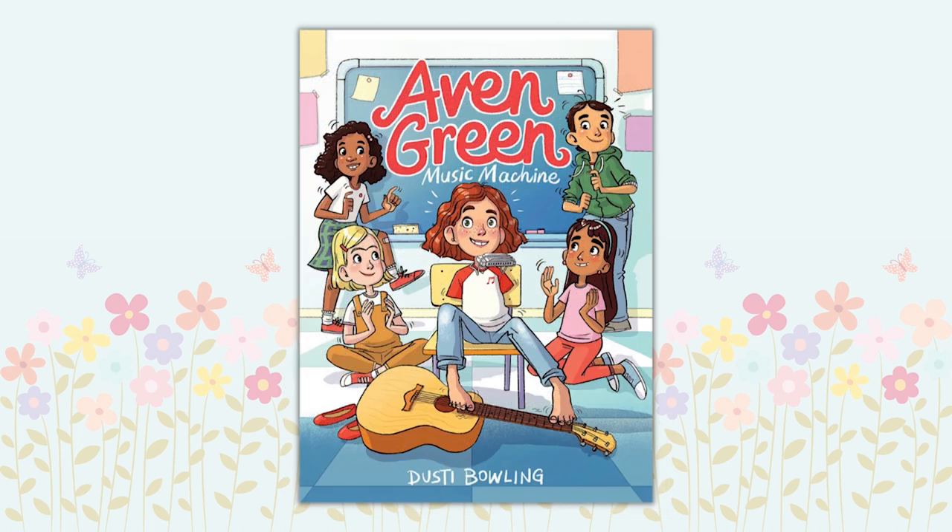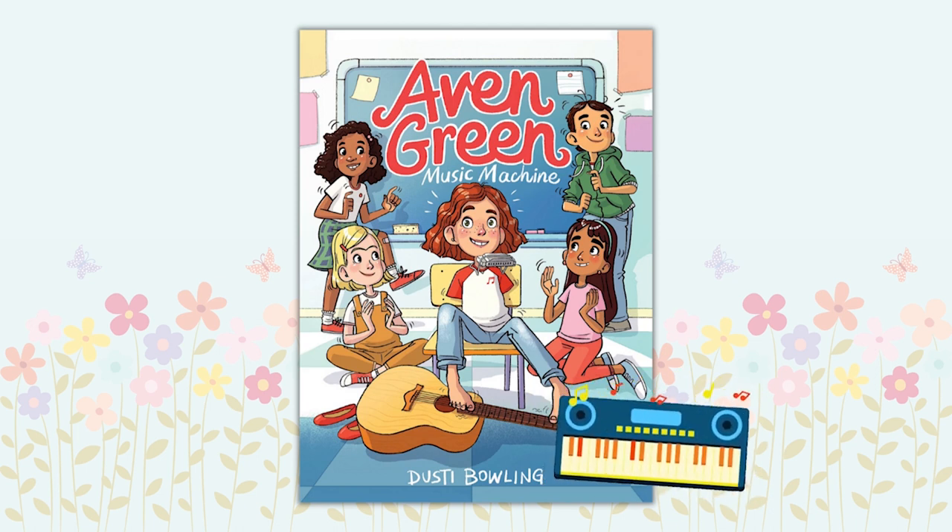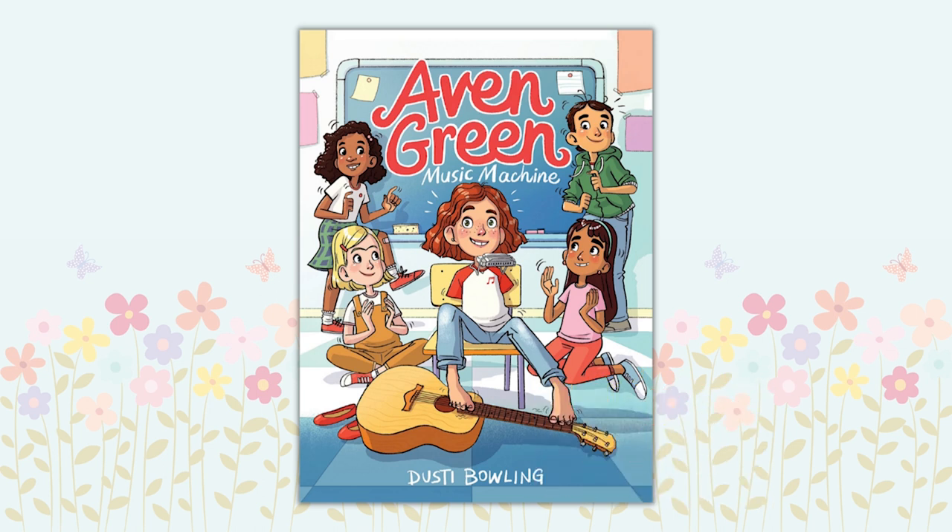Avon Green Music Machine by Dusty Bowling. The dynamic Avon Green is setting her sights on learning to play piano in time for the talent show. Despite being born without arms, Avon continues to challenge herself to try new things, finding alternative ways when necessary, but always maintaining self-confidence and a sense of humor.